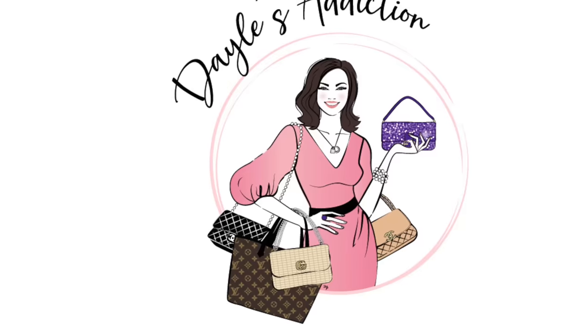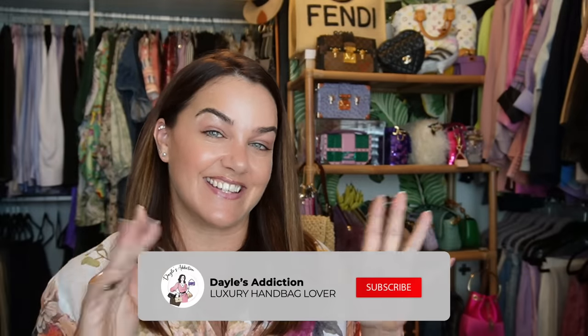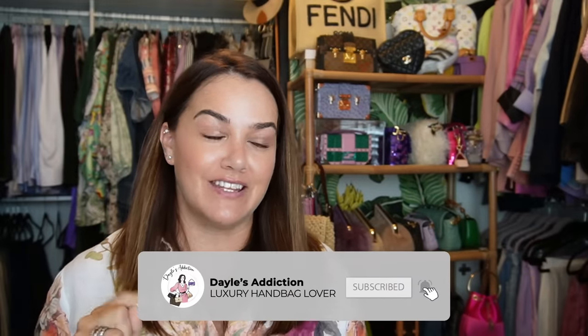Welcome to you. My name's Dale and this is Dale's Addiction. Today I'm bringing you a non-Hermes lover's first impressions of a Hermes Birkin.